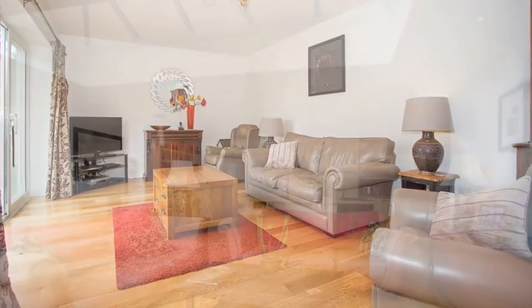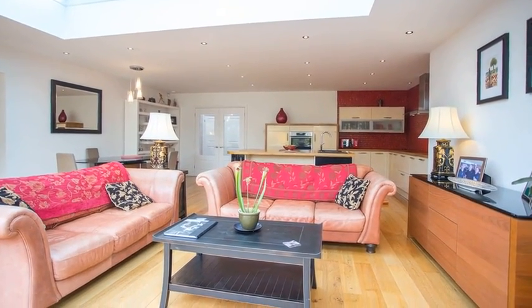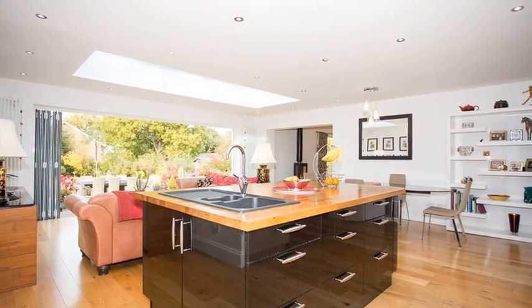Moving through, the contemporary kitchen is equipped with a range of units with work surfaces over and is open plan to the living area, which boasts ample natural light and bifolding doors leading to the rear garden.